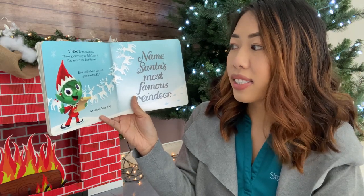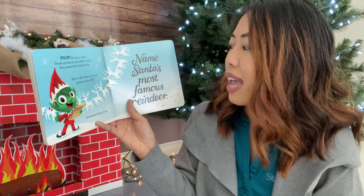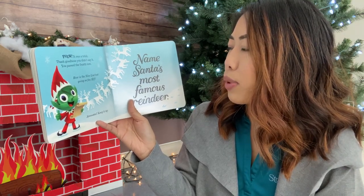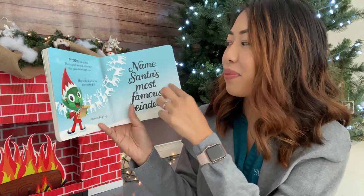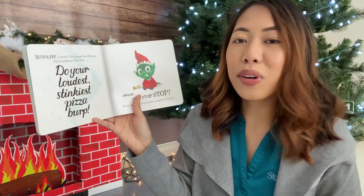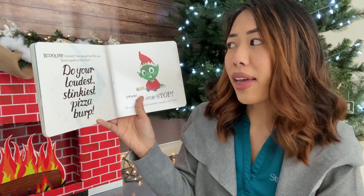How is the nice list test going so far, elf? Awesome, keep it up. Name Santa's most famous reindeer. Rudolph the red-nosed reindeer. Rudolph — correct. You passed the fifth test. You're great at this.